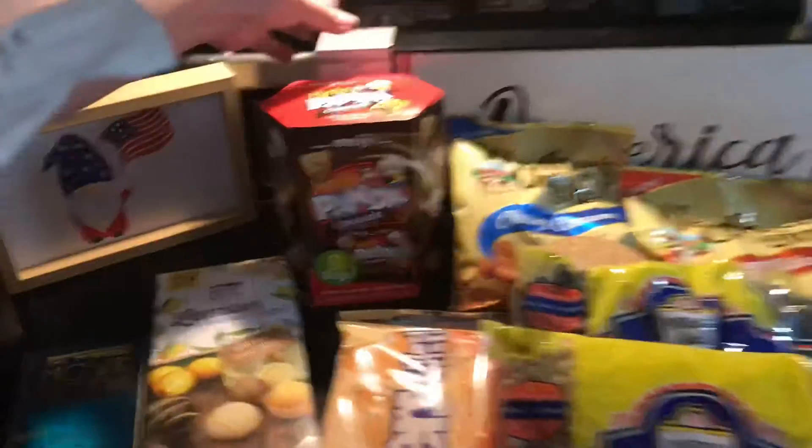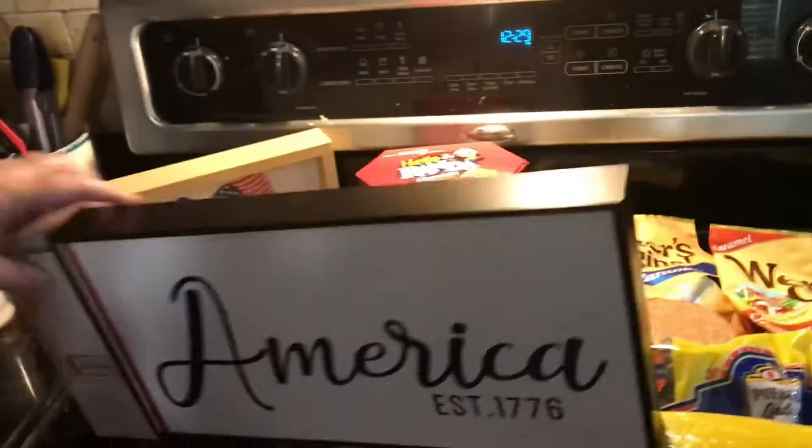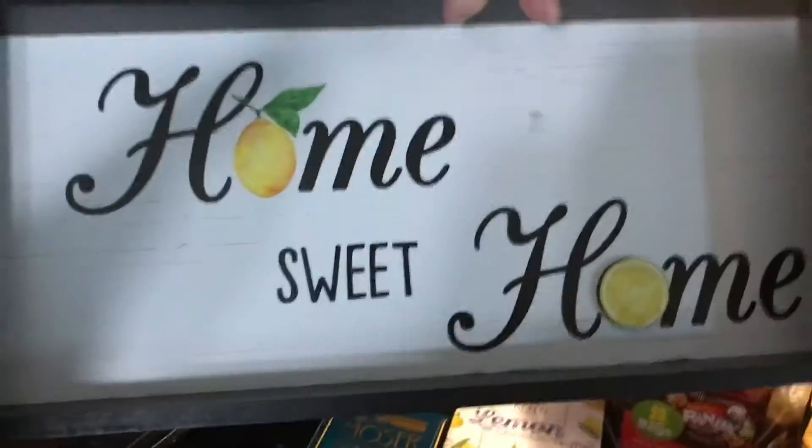We also got this sign. It's $3.99. It has America on one side, and on the other side it says Home Sweet Home.